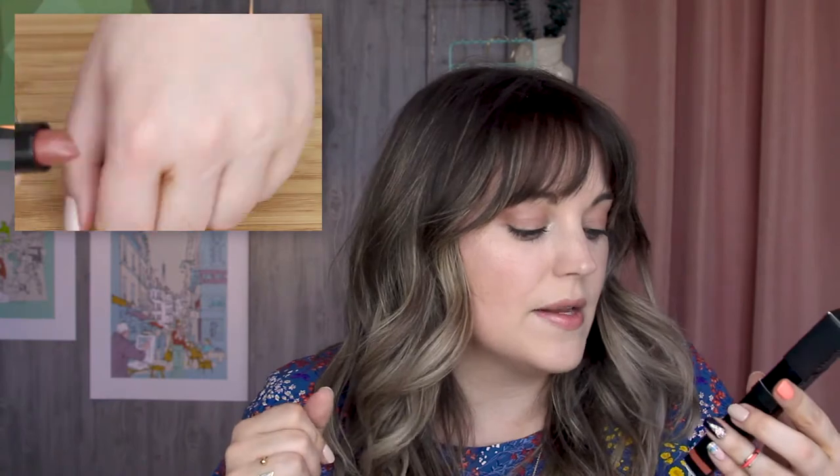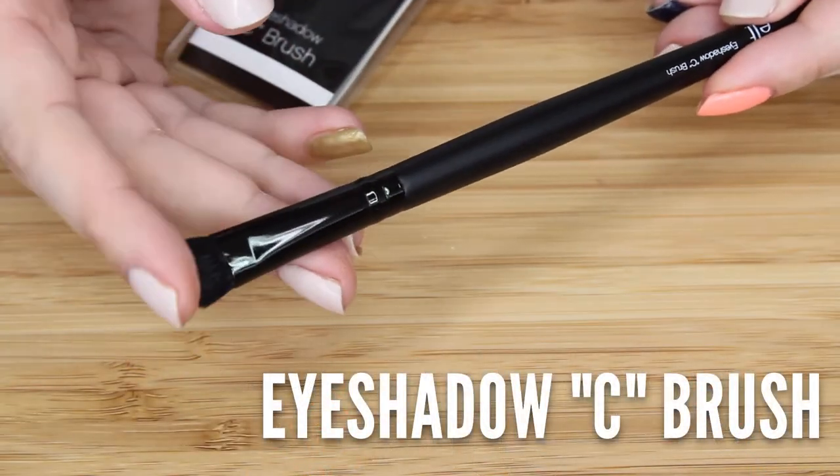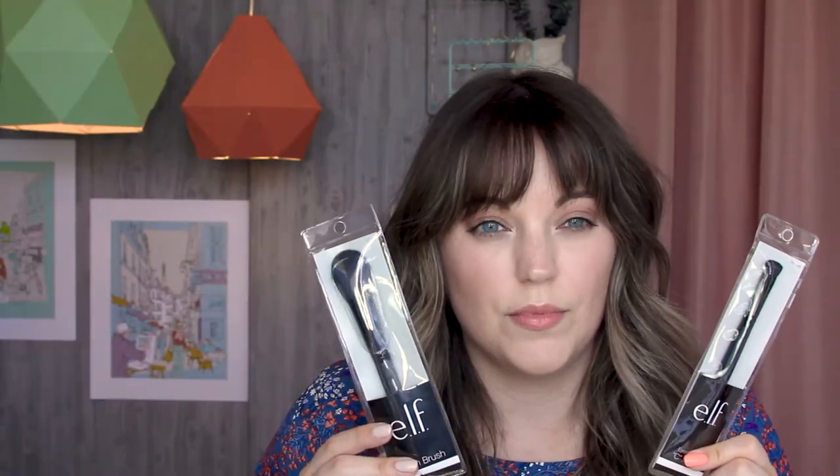I got the Velvet Matte Lipstick in Blushing Brown. It seems like a pretty shade. I like their lipsticks. I like their brushes a lot, so I got me some more brushes — the eyeshadow C brush, which I'm sure I've had before. Just decided I needed another one. And the blush brush. I like their brushes.